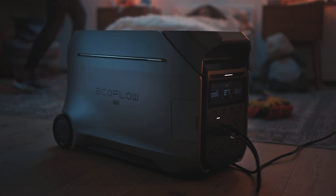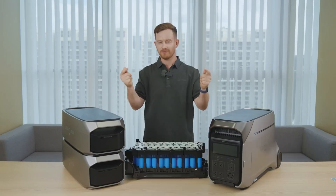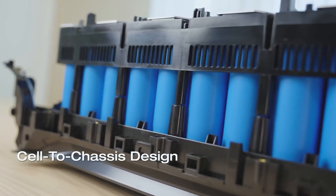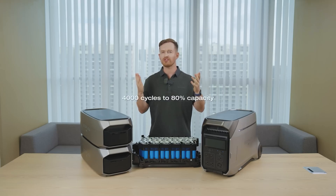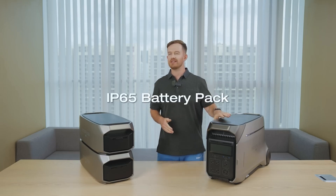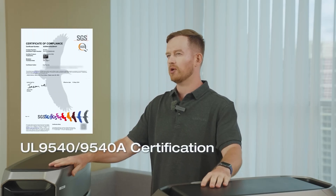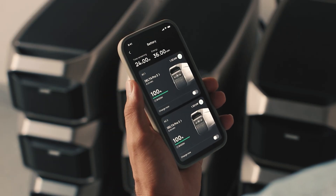Number two: lasts more than 10 years. The Delta Pro 3 uses a new type of lithium battery made with different materials — these batteries cannot catch fire or explode and are rated to last a hundred times longer than standard lithium batteries. EcoFlow offers a five-year warranty because of this. You can use this power station every day for about 11 years before it loses any significant battery capacity.